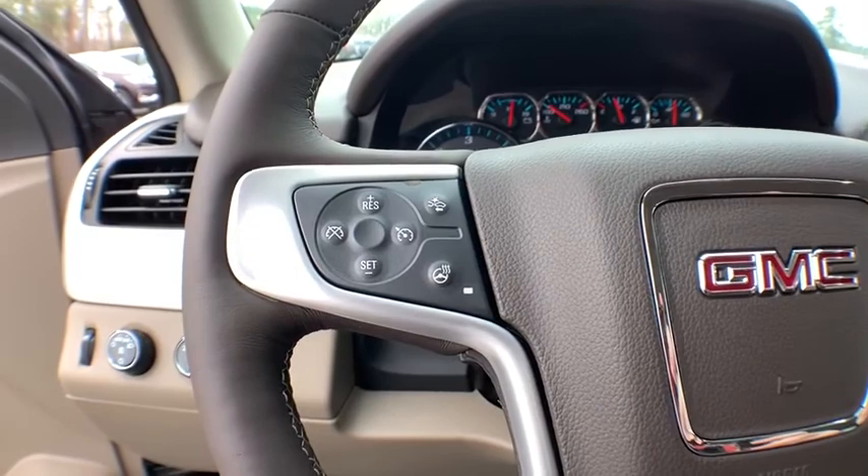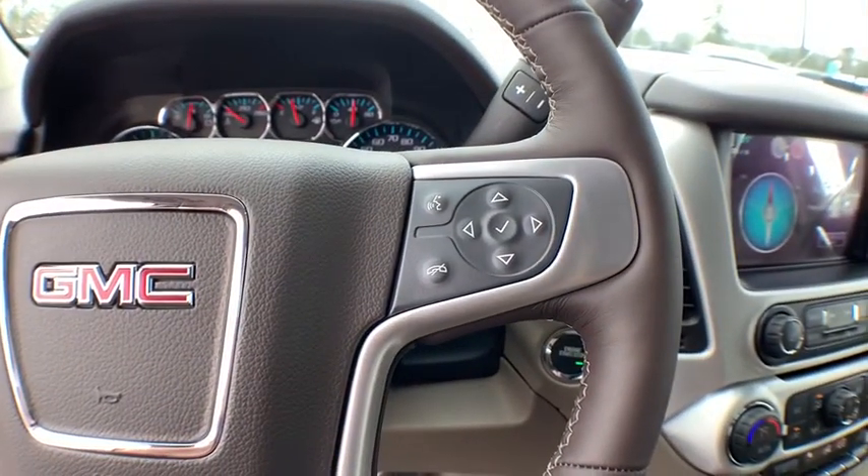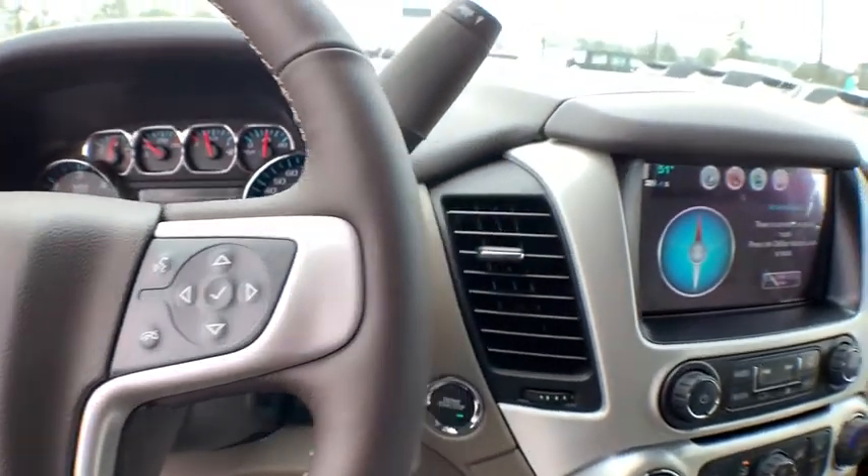Four-wheel drive, keyless start, auto-dimming rear-view mirror, universal garage door opener, heated front seats, fog lights, CD player.